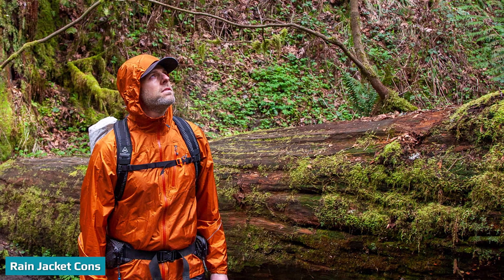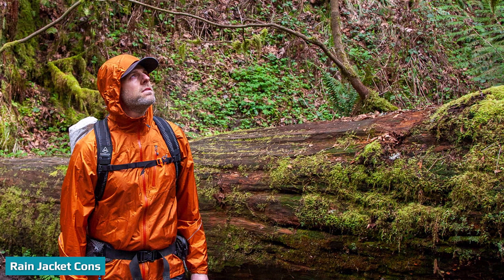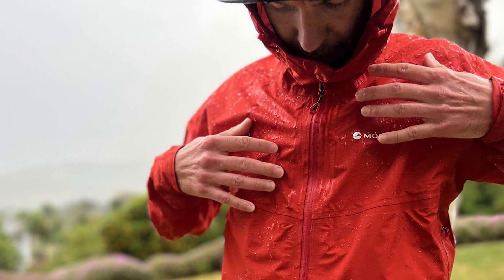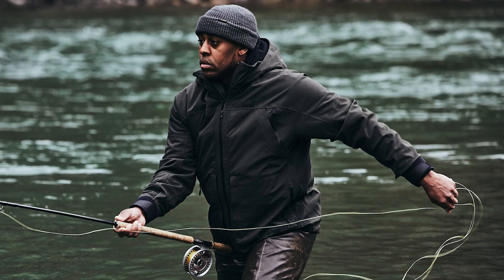Rain jackets don't offer much ventilation. Because they fit tighter around the wrists, neck, and waist, rain jackets don't allow much air to pass through. This is a problem when you sweat — the moisture has no way to escape and evaporate because the waterproof material doesn't allow any moisture to pass through.